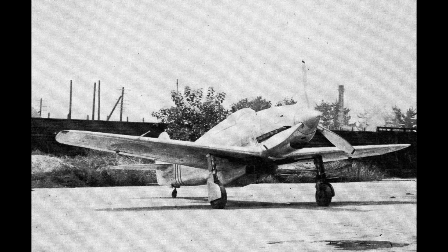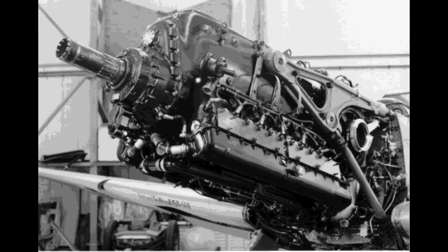Japan, however, wasn't ignorant to the potential benefits of an inline engine versus a radial, and it even had a prototype interceptor in development that was to use an inline engine. Seeing that they themselves couldn't produce one, they reached out to their ally Germany for help. Germany was willing to assist and sent them the blueprints for the Daimler-Benz DB-601, which Kawasaki licensed and produced as the Ha-40 domestically.